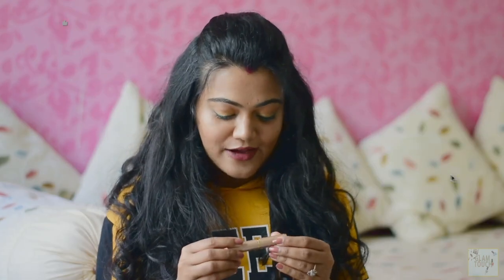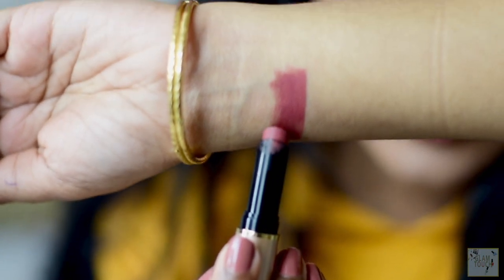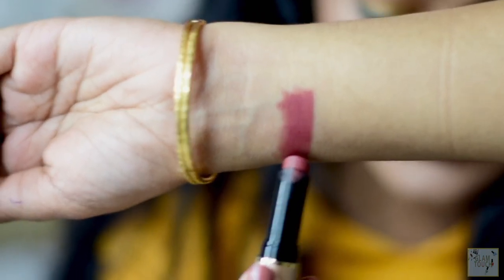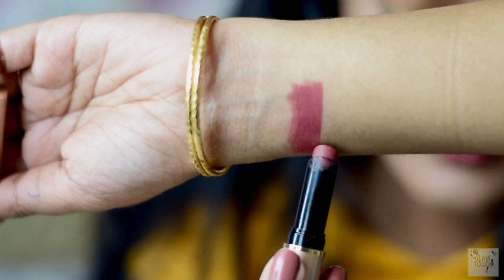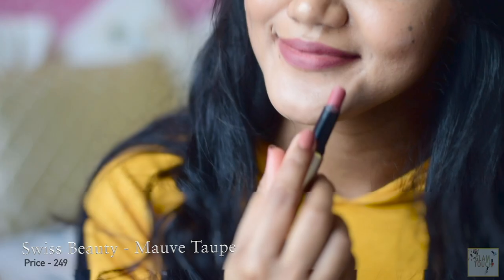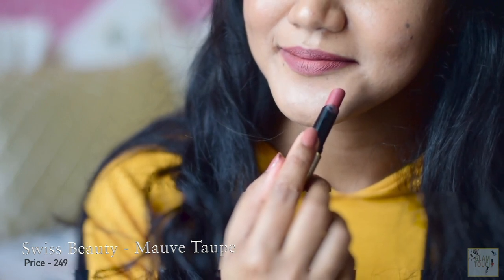Another shade on the affordable end is from Swiss Beauty in the shade Morph Top. It is slightly on the pinkish and mauve-ish range but it suits beautifully on deeper skin tones — it doesn't wash you off. Again it is a non-transfer formula and very very comfortable, though a little drying.